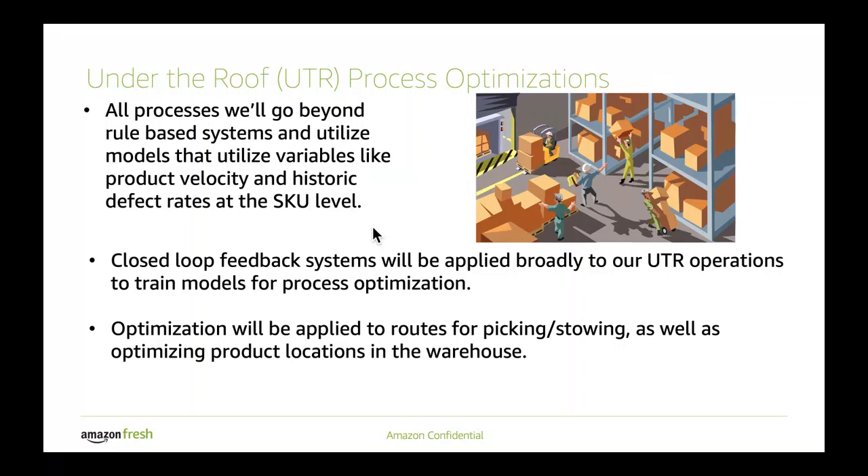Optimization will be applied to routes for stowing and picking, as well as optimizing the location of products under the roof. It's not just the operations that individuals are actively doing moving things around — we'll leverage systematic optimization to get the right placement of products. As I mentioned, that seasonality aspect — things moving out of the building and no longer being available for some period of time — frees up space for other things. The optimal way to utilize that space is something that we can predict using these kinds of systems and provide this optimization at a level that doesn't require careful thought from the associates under the roof. They just need to know where things have moved to, and we can guide them to that from a systems perspective.